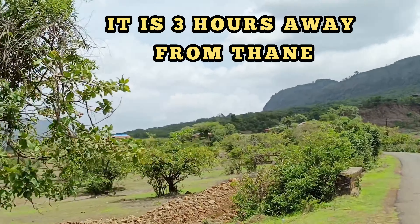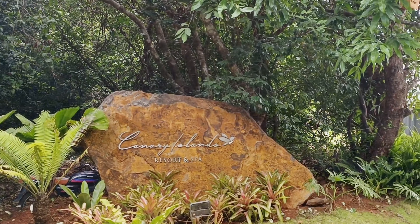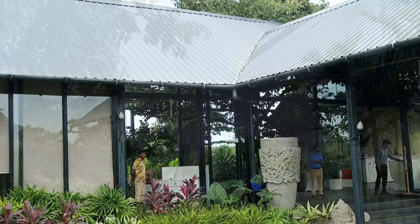This is about 3 hours from Thane and about half an hour from Lunavala.